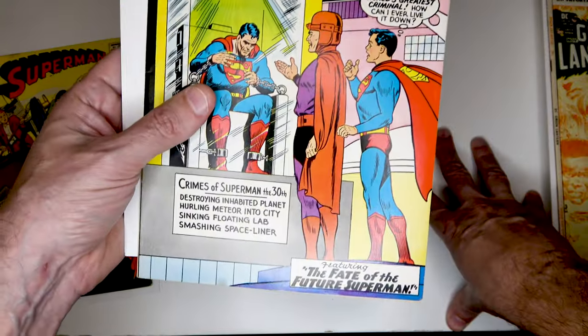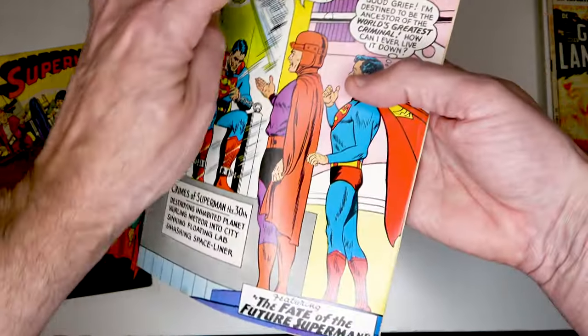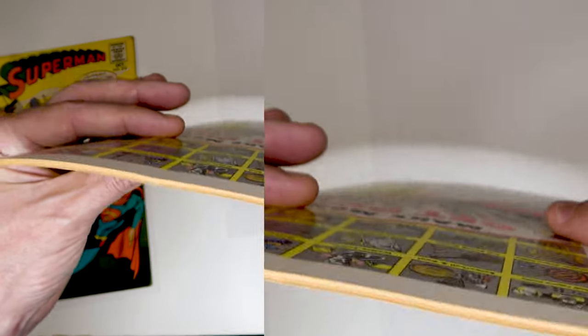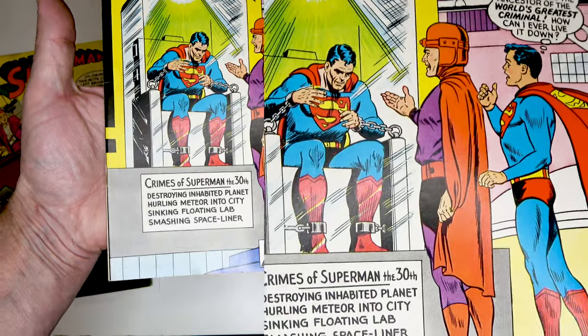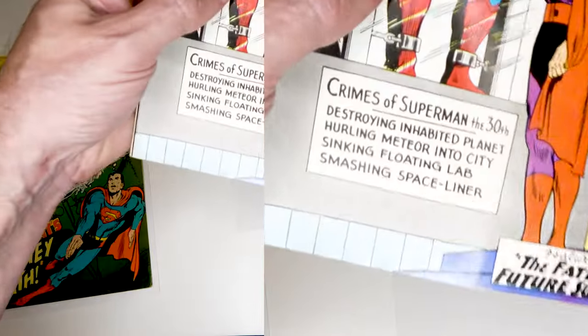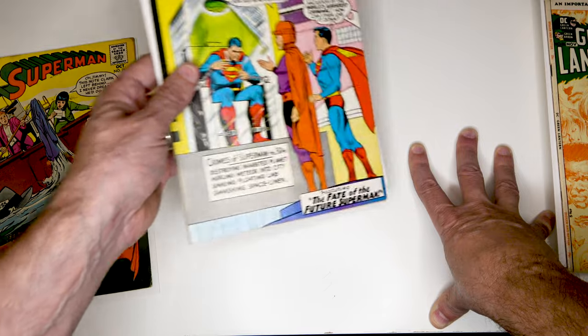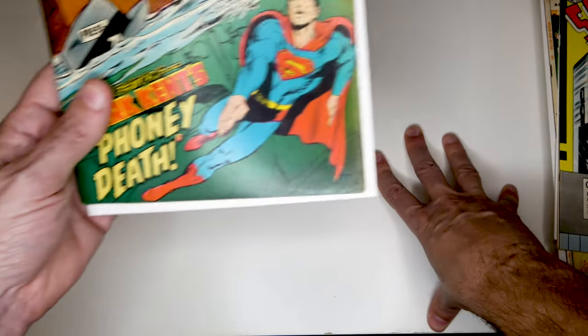This next one I was a little disappointed with. This one had the subscription crease all the way through the middle and it was pretty bad, but there were no color breaks, so I was hoping they could almost get it out. But you can still see the crease and almost the line right there when you look at it from that angle — it didn't quite get it out. It's a really great looking book otherwise, so it's disappointing that the crease is there. I don't think this is something I would get CGC'd — I'm just going to deal with it the way it is. It's still a very presentable book.